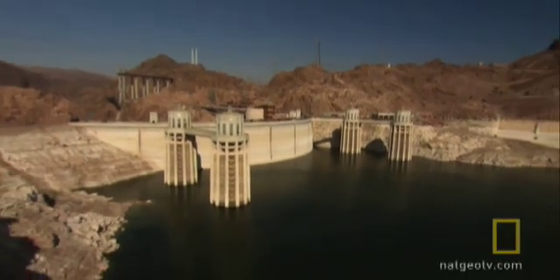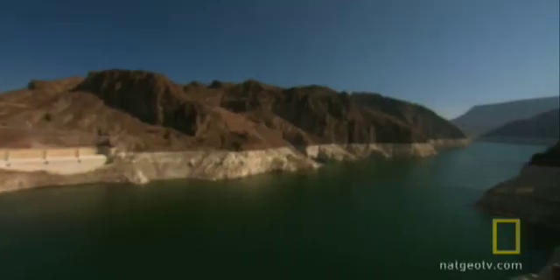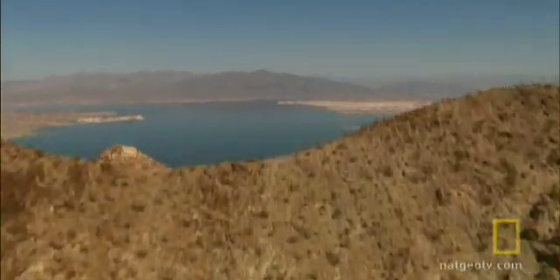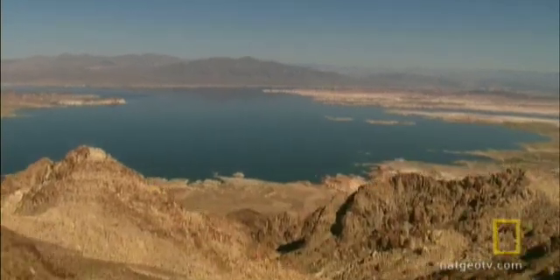The reservoir created by Hoover Dam, Lake Mead, covers 620 square kilometers and has a storage capacity of over 35 trillion liters — enough to cover the entire state of New York in 30 centimeters of water.